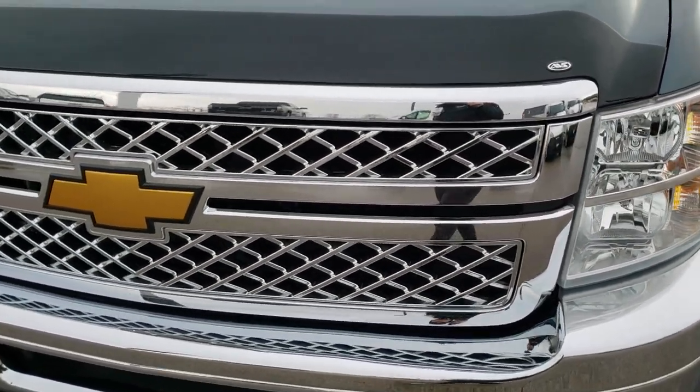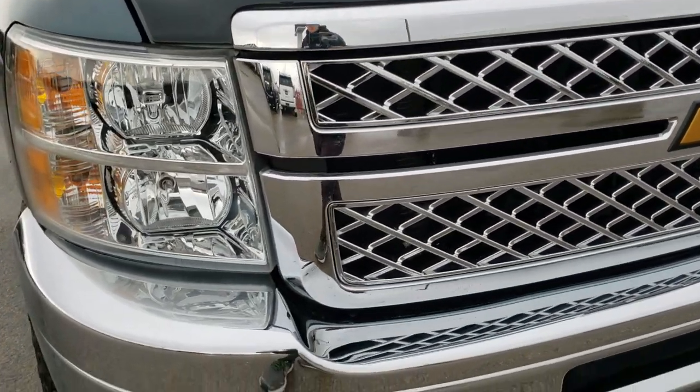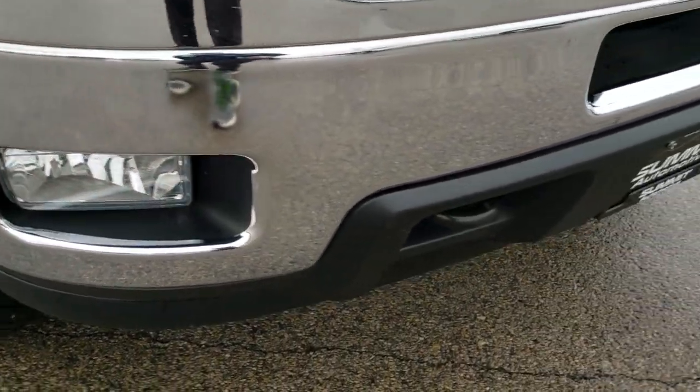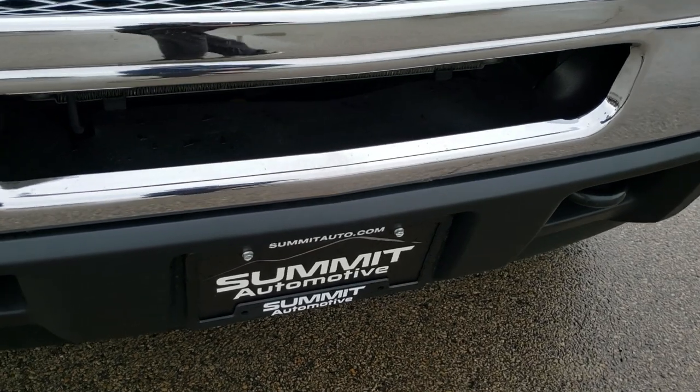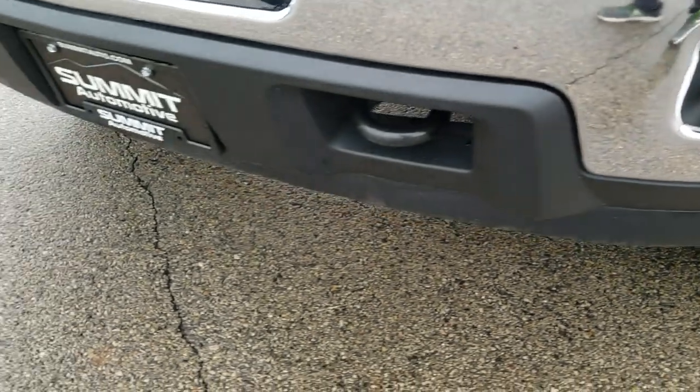Granite blue is one of my favorite colors on the Chevys. The hood is in nice condition. You get the chrome trimmed grille, the factory fog lights, and the front bumper is in really nice condition.